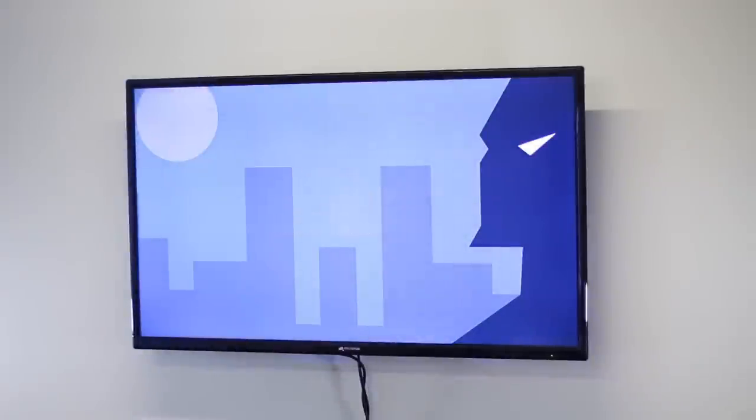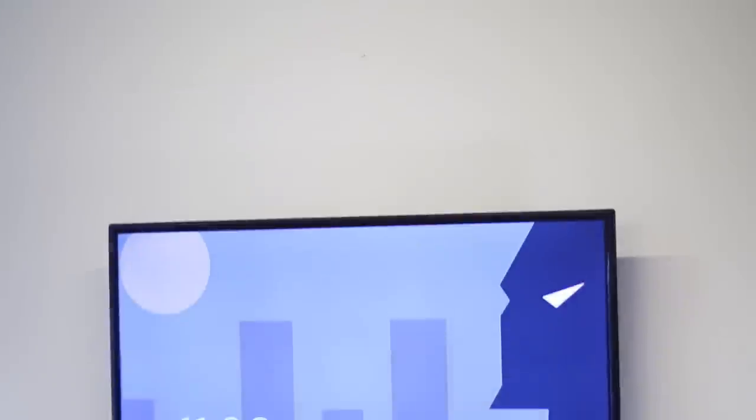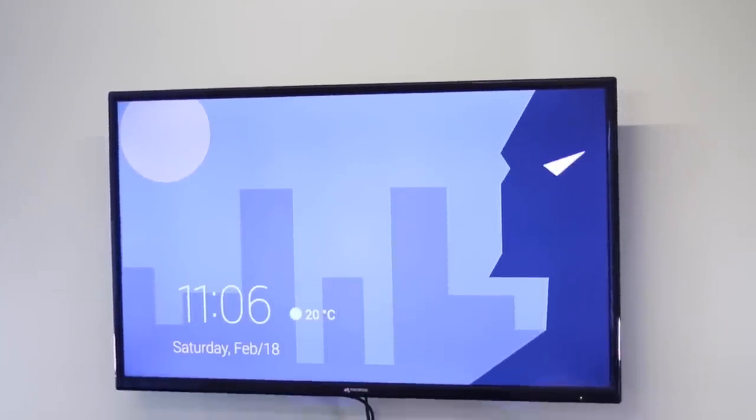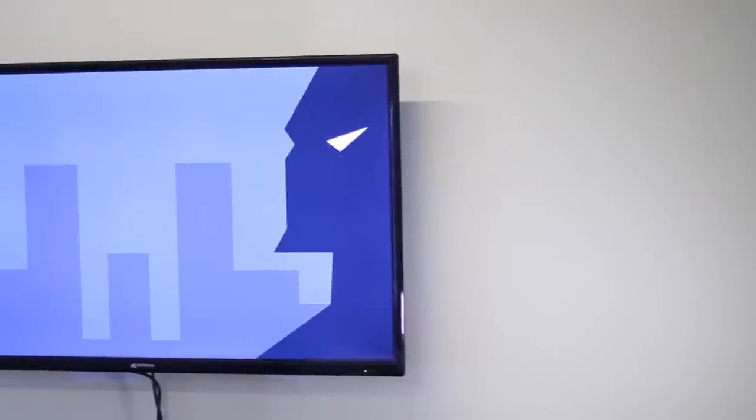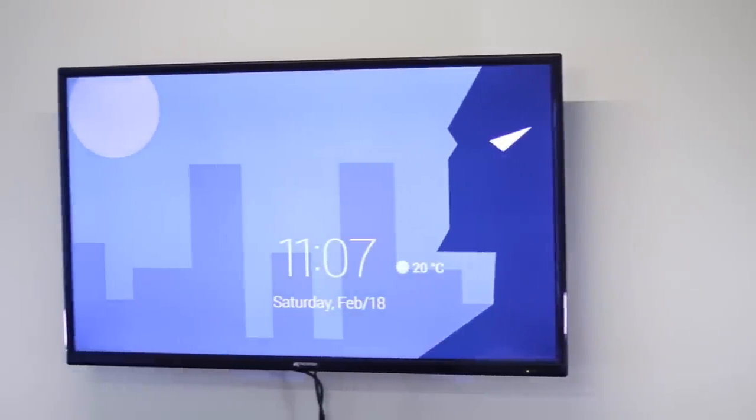What if I told you that even when your TV was idle, it could show you useful information? That's exactly how we'll be using Daydream on our Android TV — to give us relevant, useful information when the TV is idle. You can customize your TV screen to display the time, date, and weather, along with a lot of other customization options. We're using an app called Lucid to do this.